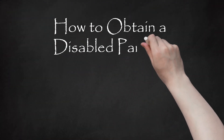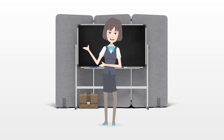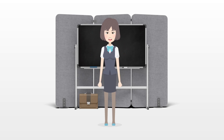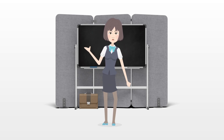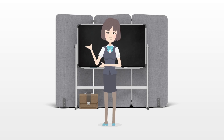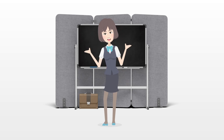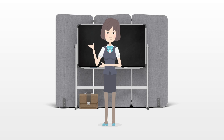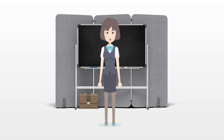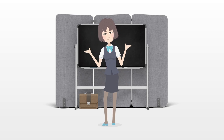How to Obtain a Disabled Parking Permit in Florida. Everyone sometimes needs a little extra help walking through parking lots due to age, disability, or other factors. As a Florida resident, if you cannot walk from a regular parking space to the front of a business, you may qualify for a handicapped parking permit. The Florida Department of Highway Safety and Motor Vehicles has developed a fairly simple process for determining eligibility and helping you apply for and receive one.